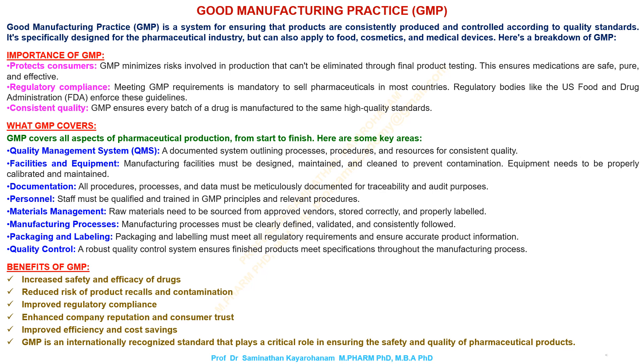Here's a breakdown of GMP. Importance of GMP: it protects consumers. GMP minimizes risks involved in production that can't be eliminated through final product testing. This ensures medications are safe, pure, and effective.